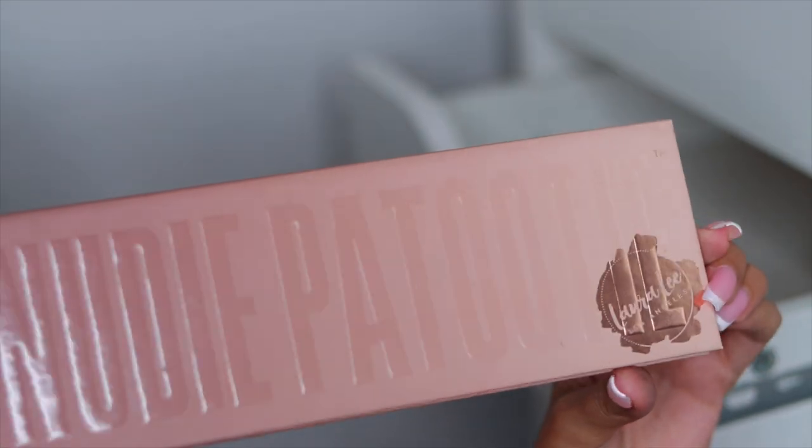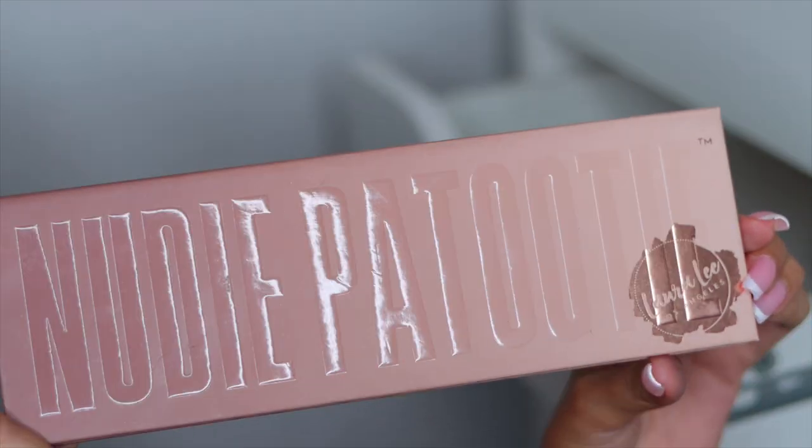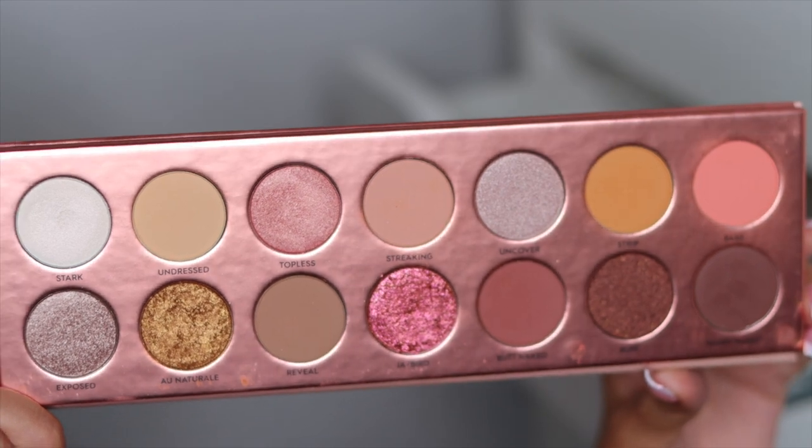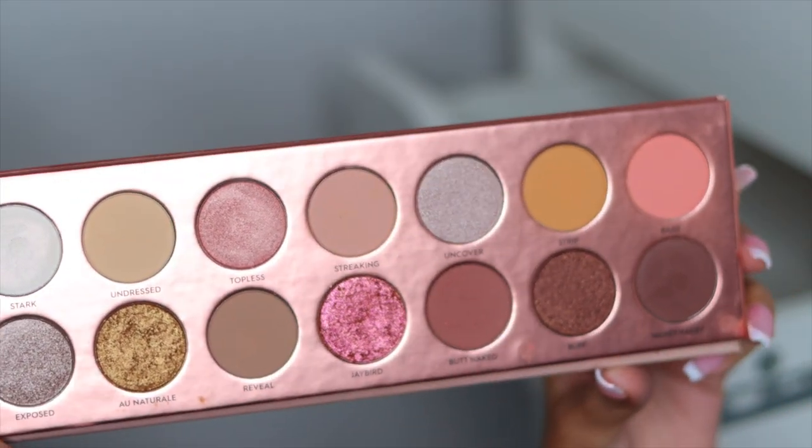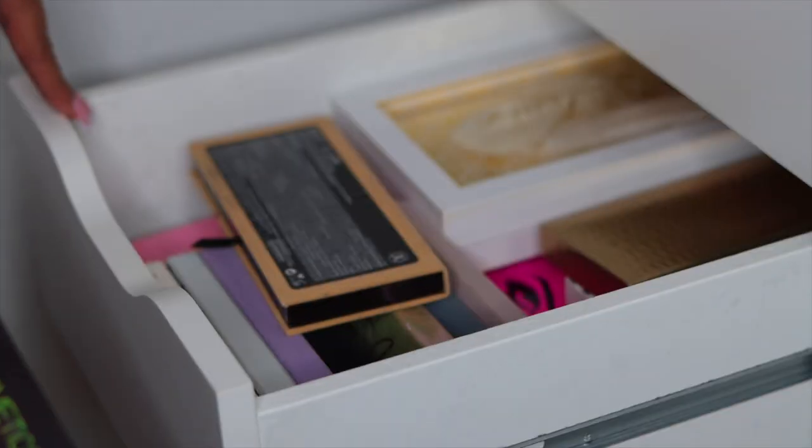Then I have the beautiful Nudie Patootie palette from Laura Lee Los Angeles — here's what that palette looks like. It's so pretty, but this is also another palette that I don't really use. But it is Laura Lee's, so I'm going to hold on to it.